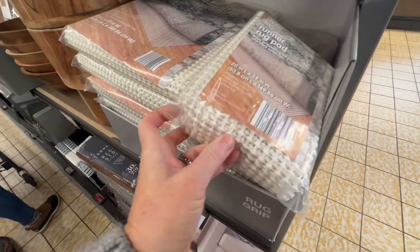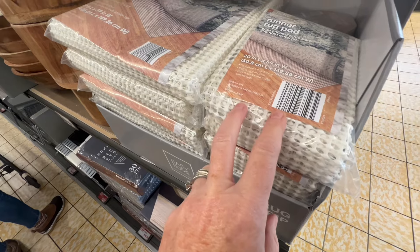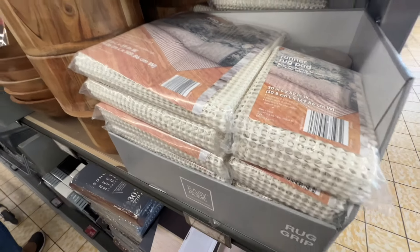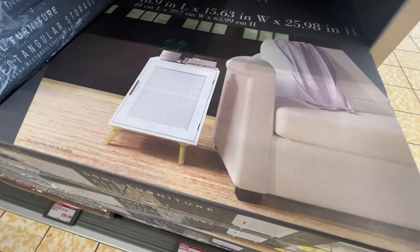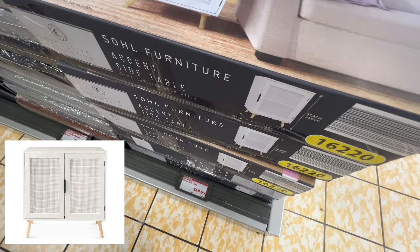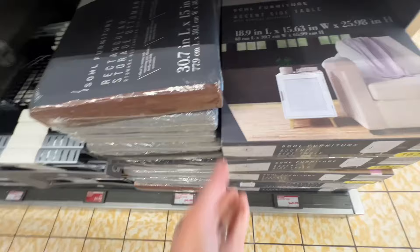First up are these rug grips that go under a rug or a runner so it doesn't slip. They also have rug tape — mine was hiding behind the runner pad. These are each $4.99. Next up is this cute little white accent table; they'll have a bigger version next week, but this one is $49.99, which is a good price compared to Amazon and Walmart.